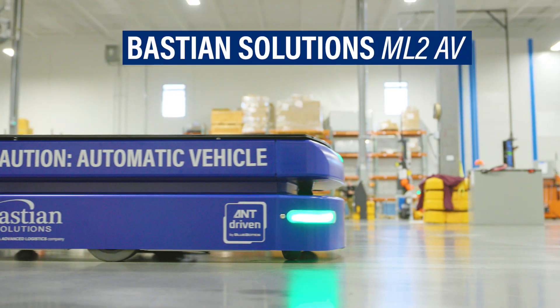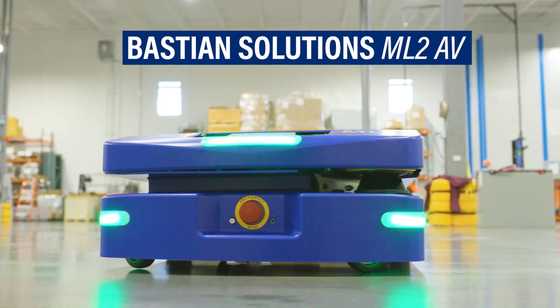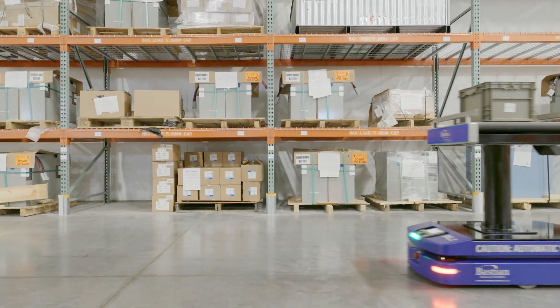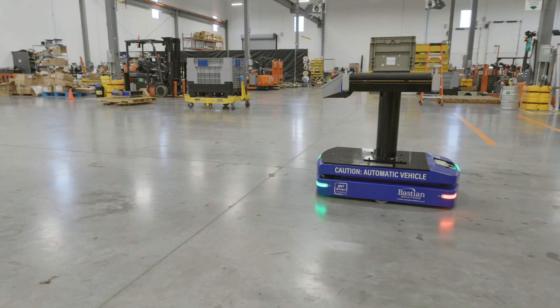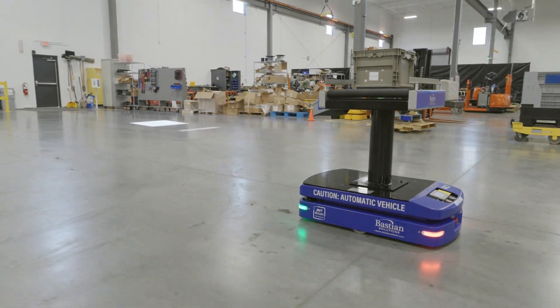Bastion Solutions ML2A V delivers unparalleled flexibility in light to medium weight material handling operations. This mini-load autonomous vehicle is uniquely designed to optimize a wide variety of tasks in both warehouses and factories, providing a solution to common challenges such as safety concerns, scalability, and space limitations.